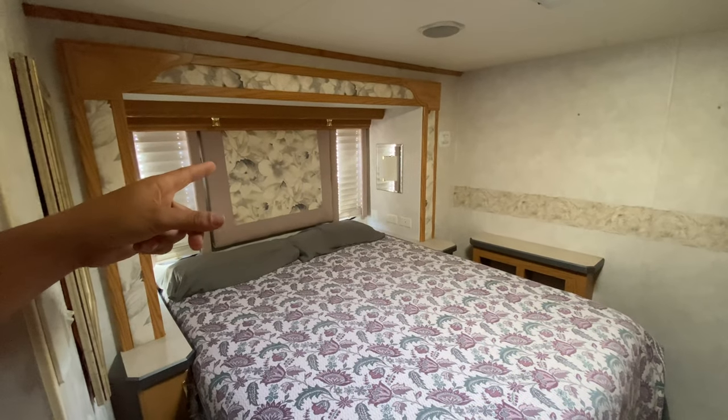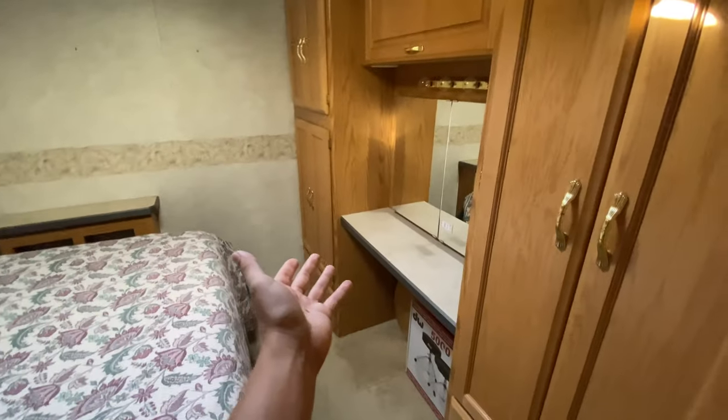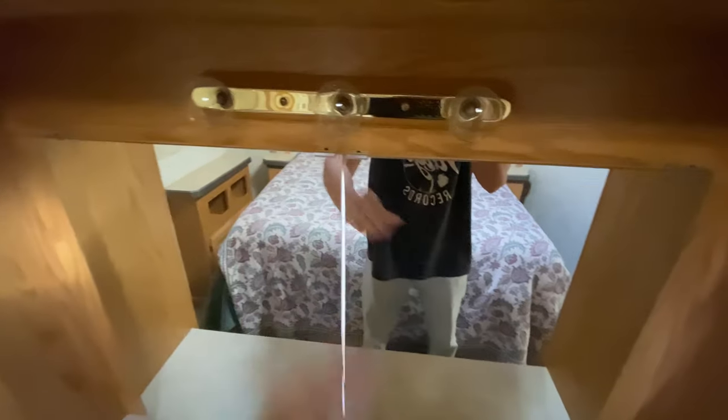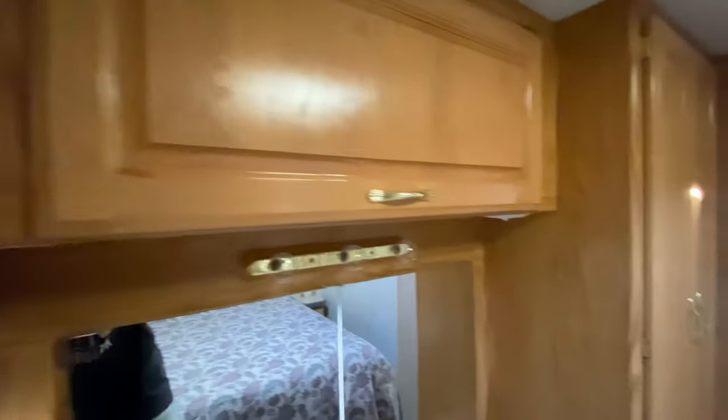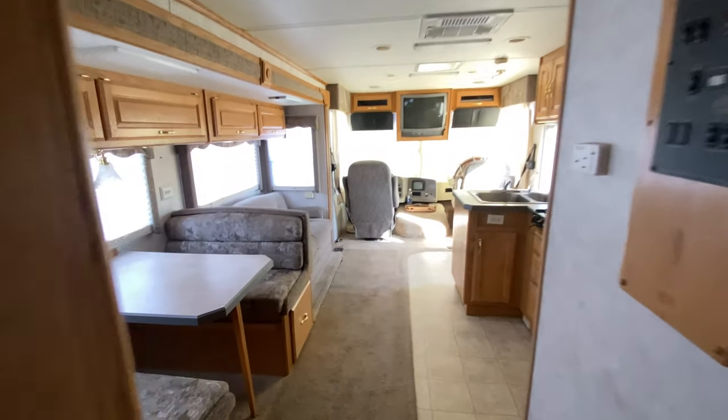Back here we have a nice bedroom. The bedroom has individual lights for each person, a very comfortable queen bed, and a nice vanity area which actually opens into a window behind there. Lots of storage — you have places to hang your clothes, places to put your bags. There are also some circuit breakers up in here. Overall, for a 32-foot RV, this thing is very spacious.